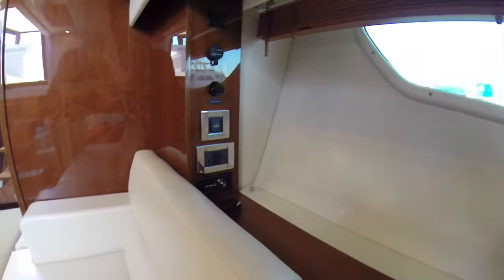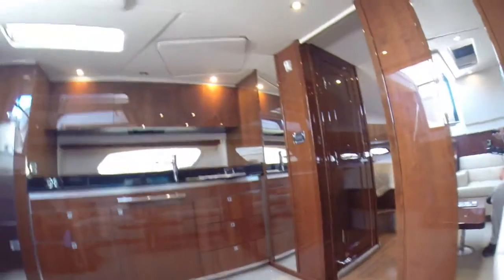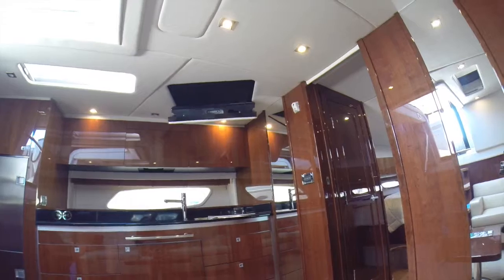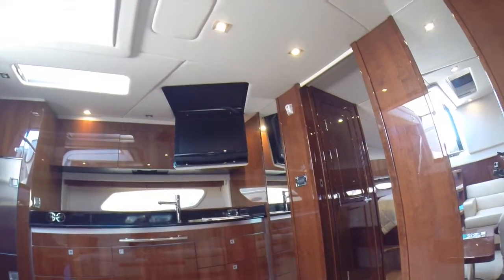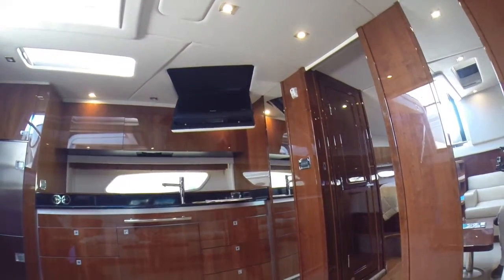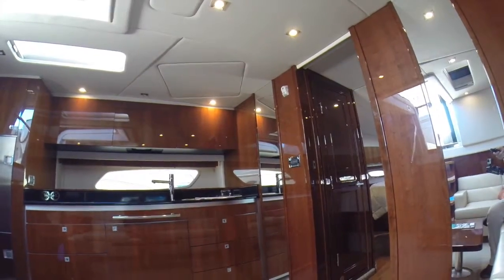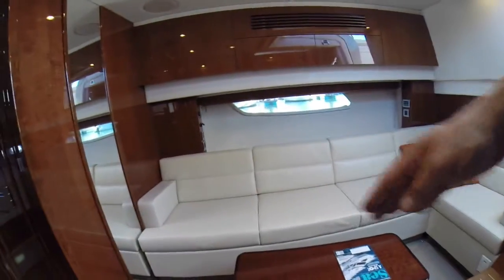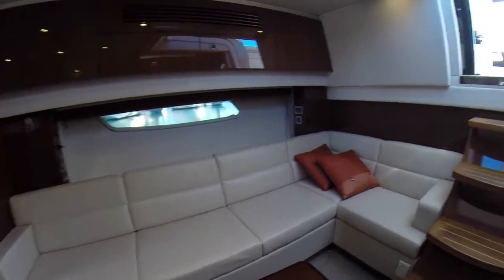Here we have a place to plug in your PlayStation or video equipment down below. There's a USB port and audio auxiliary port here. The TV remote — push that and the TV comes down out of the ceiling. The woodwork in this boat is impeccable — everything is in perfect condition, no scratches. The boat was really very lightly used by just one couple. This couch folds out into a nice large bed, and the coffee table has another leg that brings it up to dining table height.